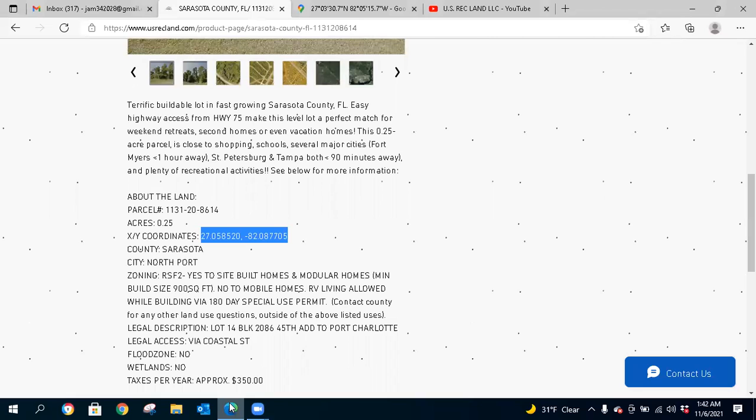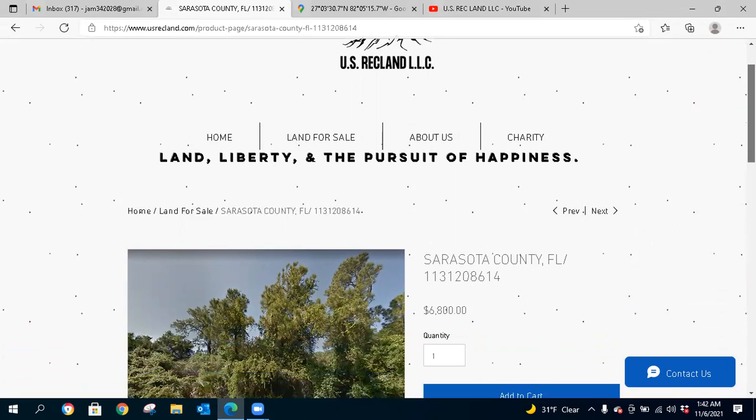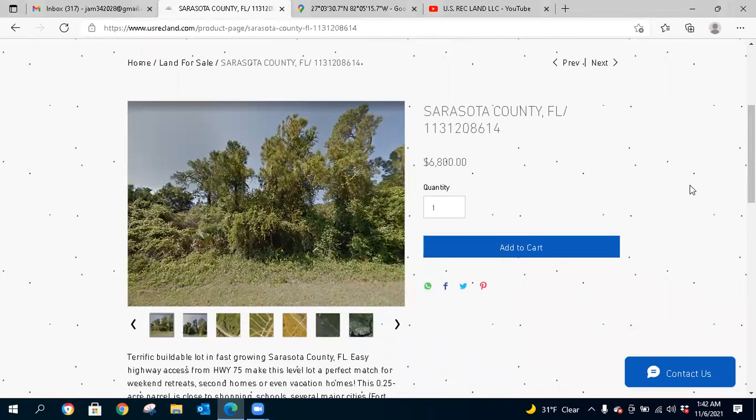Hello land investors and outdoor enthusiasts, it's Josh again with usrecland.com. Just wanted to bring you another new offering that we have here, so please subscribe to the website usrecland.com and to our YouTube channel — click the notification bell so that you're notified of new videos with new land offerings just like this one.